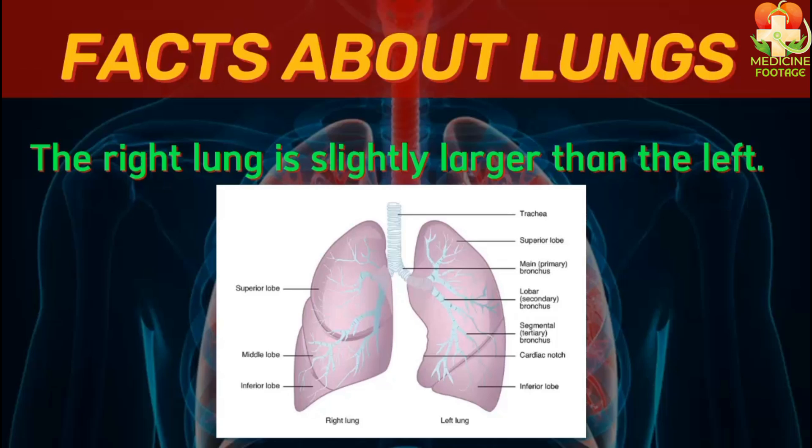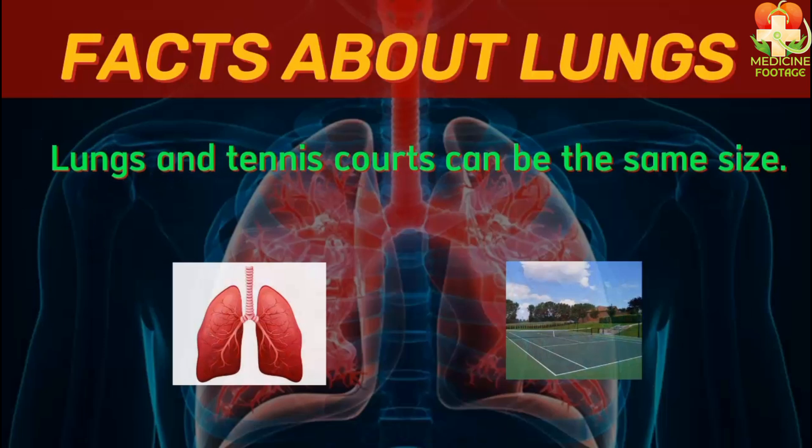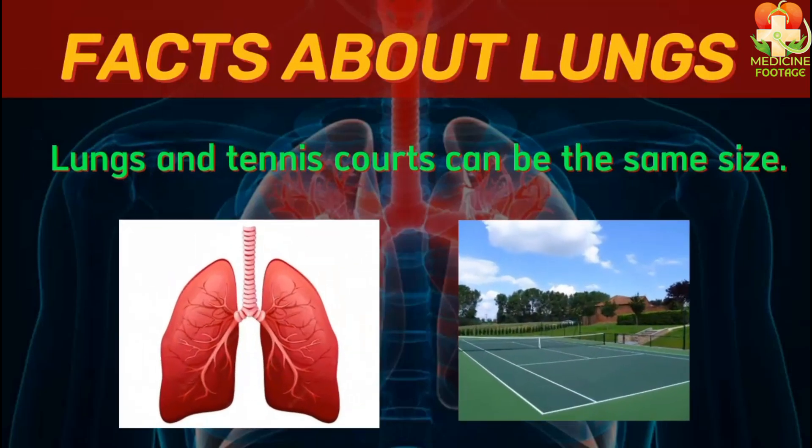If you look at this figure, you will notice that the left lung has two lobes: the superior lobe and the inferior lobe. Meanwhile, the right lung has three lobes: the superior lobe, the middle lobe, and the inferior lobe. An interesting fact about the lungs is that if they were spread out, their surface area would be the size of a tennis court.